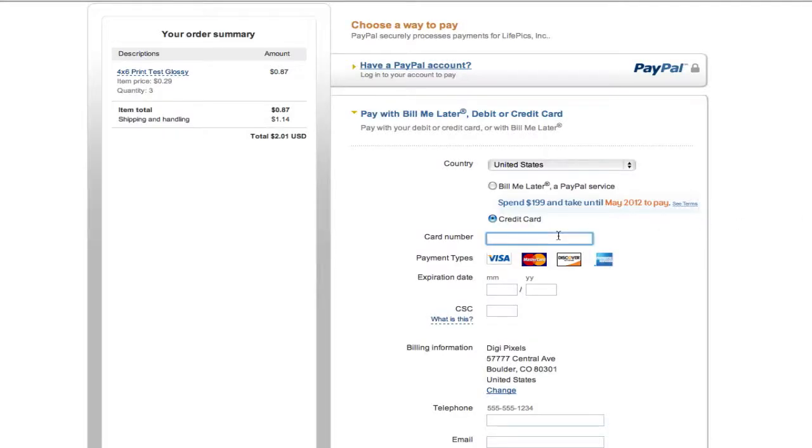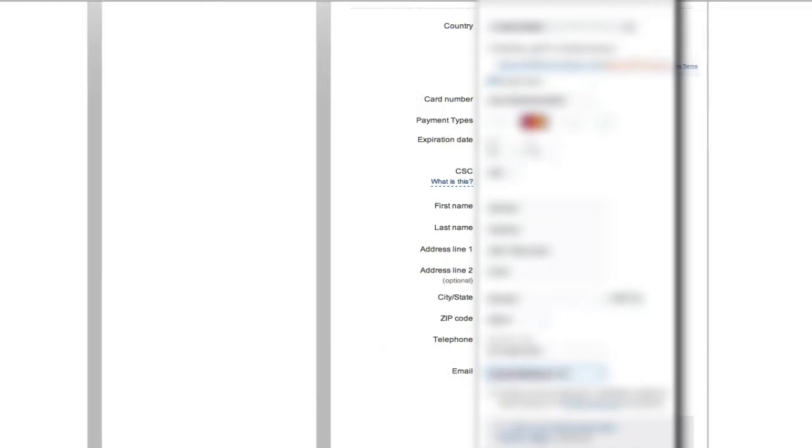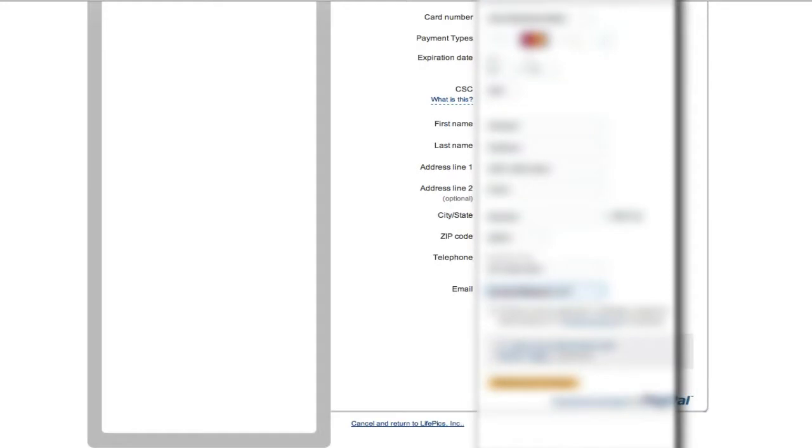The first way you can check out is by paying with a credit card. Fill out all of your credit card information. If PayPal recognizes either your email address or credit card information — meaning the credit card and/or email you're trying to use is tied to a PayPal account — PayPal will make you log in and use your PayPal account. As long as PayPal doesn't recognize your credit card or email, you won't have to log into that PayPal account.